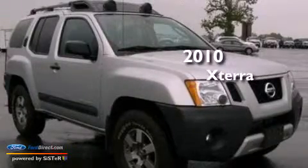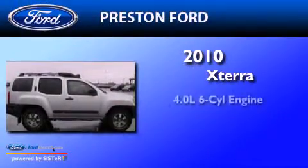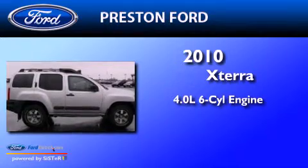This is a 2010 Nissan XTERRA. It features a 4.0-liter six-cylinder engine, an automatic transmission, and four-wheel drive.